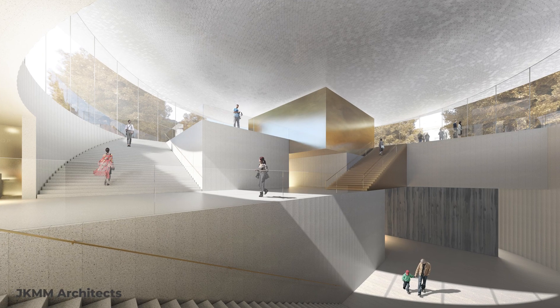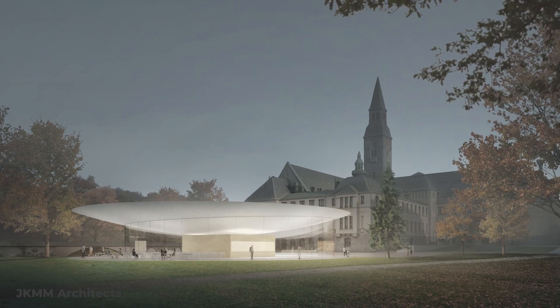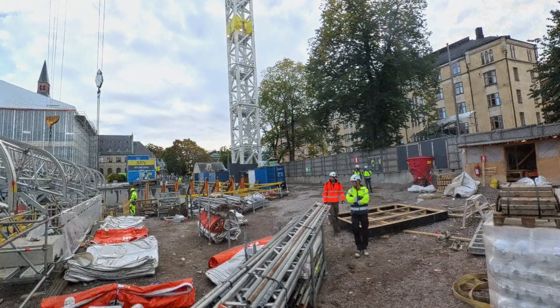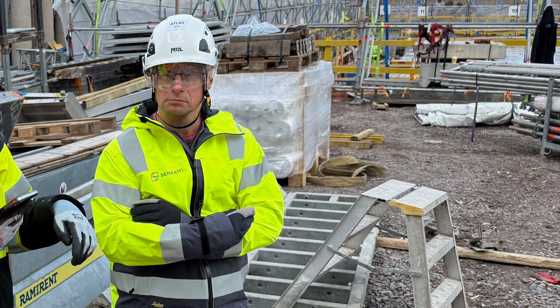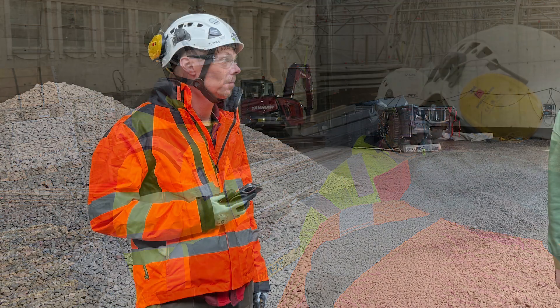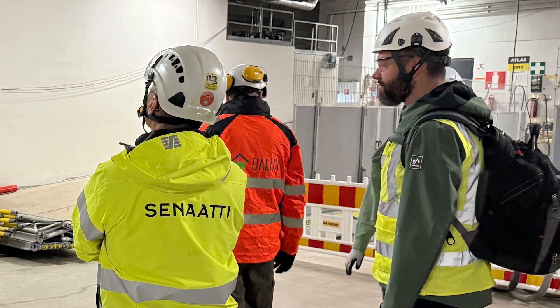Ninety percent of the extension will be underground. What you'll see above ground is a circular pavilion. On site, I met with Jukka Lallo from Senet Properties, the client, and Markus Suuronen from SRV, the contractor. Tuomas Hakulinen and Harri Melin from Dalux were there.